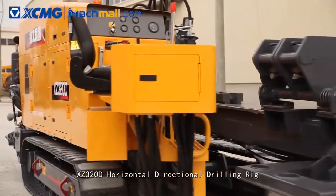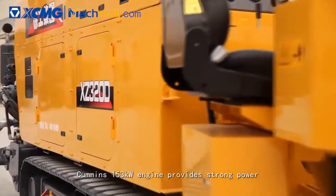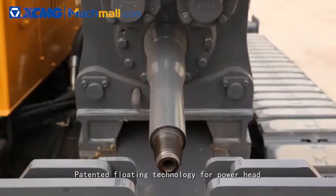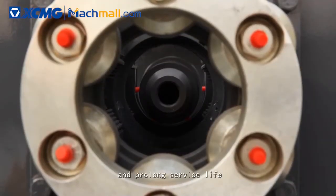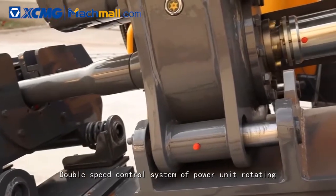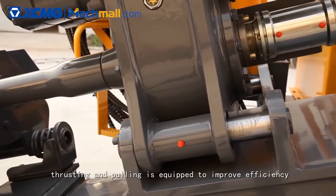XC 320D Horizontal Directional Drilling Rig features a Cummins 153 kW engine providing strong power. Patented floating technology for the power head and vise protects drill pipe threads and prolongs service life. A double speed control system of power unit rotating, thrusting and pulling is equipped to improve efficiency.